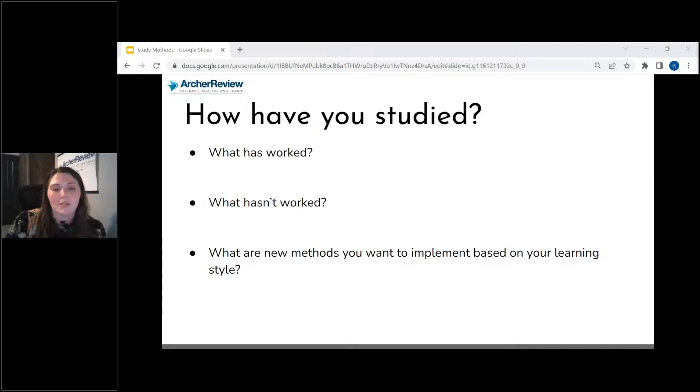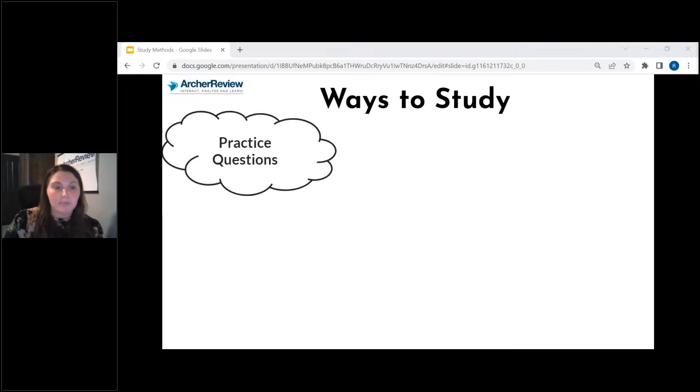Now let's talk about different ways you can study. Practice questions is number one. I think practice questions is probably one of the most important things you can do — the more you practice, the better you're going to get. The more you practice, the more testing strategy you're going to develop. The more you're going to be able to guess the correct answer. Practice questions is something I need you doing daily.